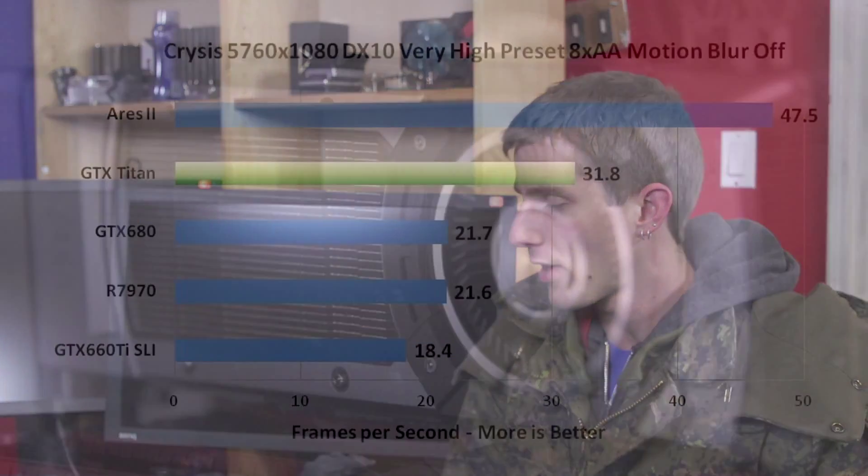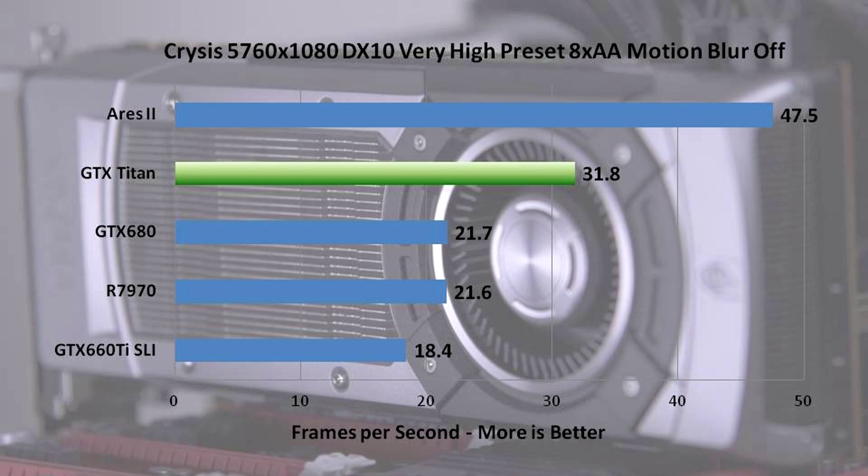Let's start with Crysis. The Ares 2 absolutely walks away with Crysis. Crysis is an older game, so the textures are not high-resolution enough that Titan would benefit from its 6 gigs of video memory — so the Ares 2 wins by wanting more GPU horsepower. Also, excellent Crossfire scaling helps the Ares 2 perform more than twice as well as a single 7970, which is something that early in crossfire testing I would have said was an anomaly — but sometimes it actually happens.